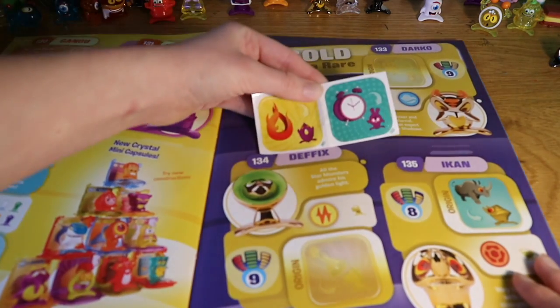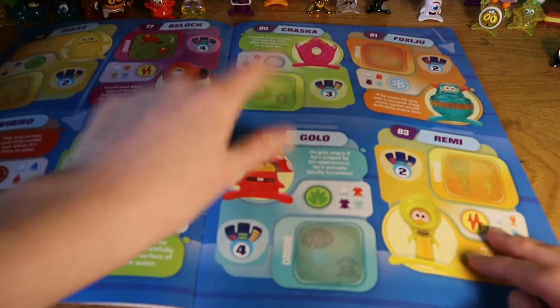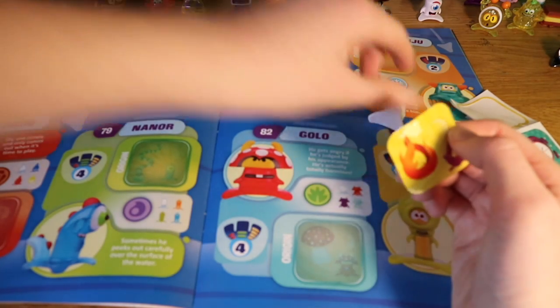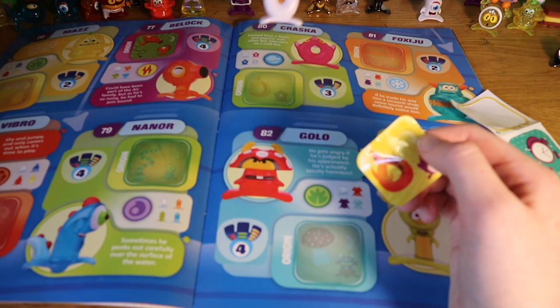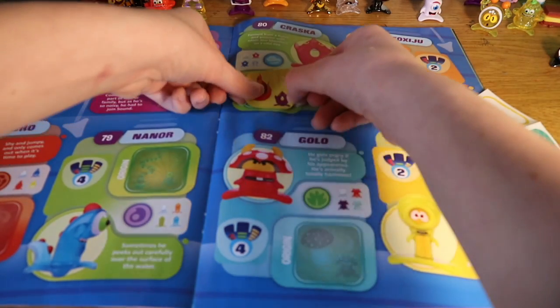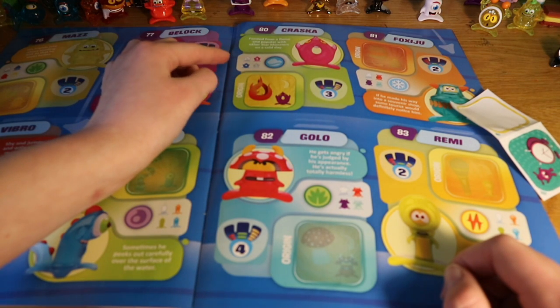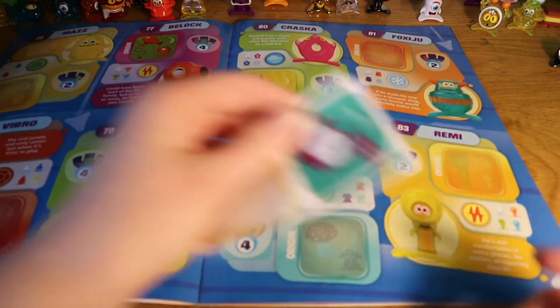Now we'll pick another one — we have the ring of fire and an alarm clock. Let's go back and try to find those two. I'm sure the ring of fire is quite close to the front — yep, here he is. I've got him in the essential white colour and he is called Krasker. He's quite cool, he reminds me of a little donut — I want to wear him as a necklace. It says he's formed from a flame and popular with other Star Monsters on a cold day.